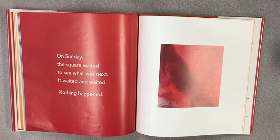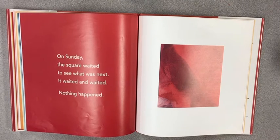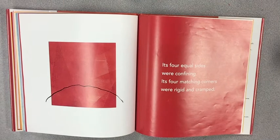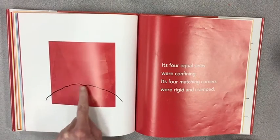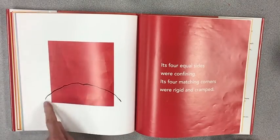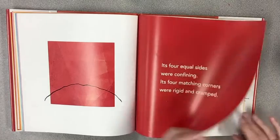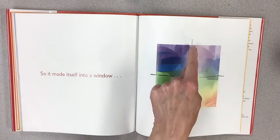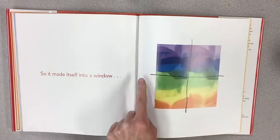On Sunday, the square waited to see what was next. It waited and waited — nothing happened. Its four equal sides were confining, that means it was stuck together, it couldn't get out. Its four matching corners were rigid and cramped. Is he happy or sad? Oh look — now the arc makes him look like he's sad. So it made itself into a window: a straight line that's vertical and a straight line that's horizontal.